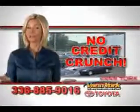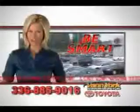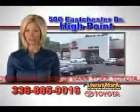There's no credit crunch at Vann York Toyota — millions of dollars to lend. You'll love this Barcelona Red Metallic 2011 Toyota Camry, equipped with a four-cylinder engine.